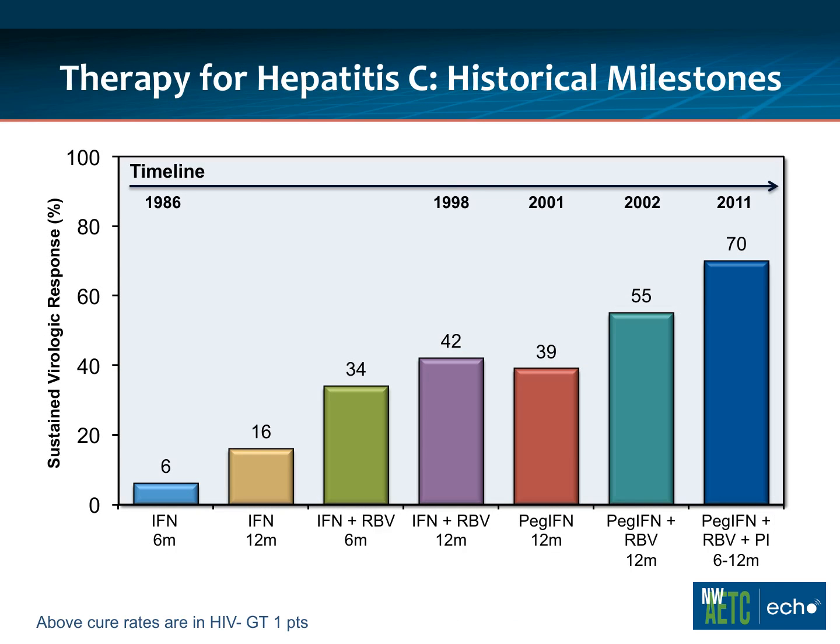We've made quite a bit of progress in the treatment of hepatitis C. We started using standard interferon back in the late 80s and early 90s with about a 5% cure rate. Starting in the late 90s, we used combination interferon and ribavirin, getting cure rates around 40%. In 2002, we had pegylated interferon — a sustained-release form — with cure rates around 50-55% in HIV-negative patients. Then in 2011, we had a new class of drugs: protease inhibitors, or directly acting antivirals — NS3/NS4 inhibitors — with cure rates around 70%.